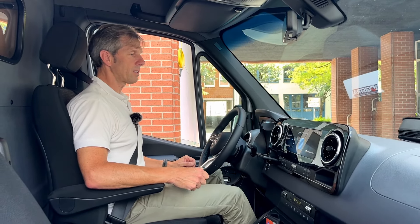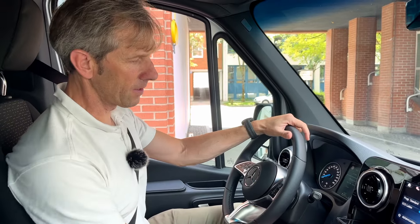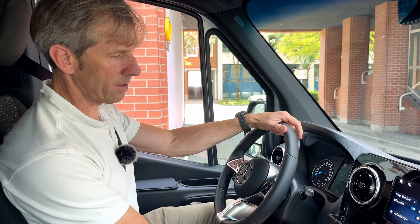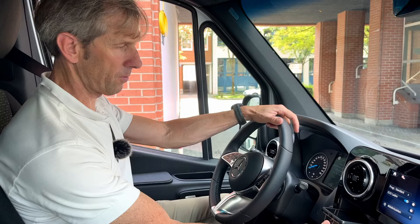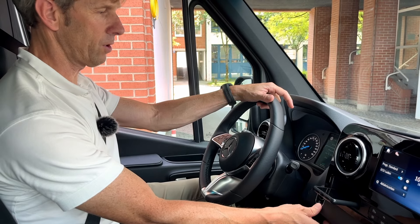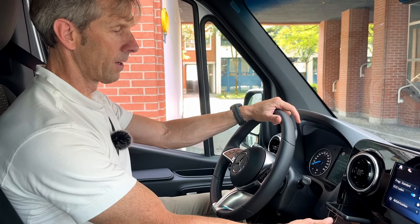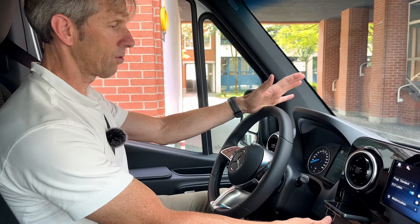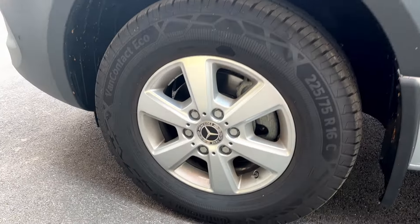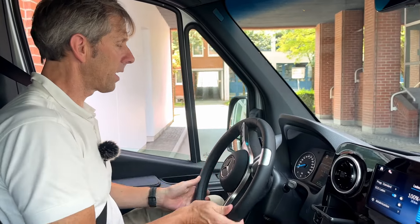Sehr gute Sitze, geräumige Kabine, gediegene Verarbeitung und vor allem ein sehr gut ablesbares zentrales Instrumentencluster mit einem mittigen Digital-Display und einem Bordcomputer, der alle Infos liefert. Das Multifunktionslenkrad aus dem PKW-Baukasten ist schön griffig und gut zu bedienen. Die Paddel für die Rekuperation sind integriert. Der praktischste Modus ist der sogenannte D-Auto-Modus, bei dem das Fahrzeug die Navigations- und Sensordaten nutzt, um die Rekuperation an die Verkehrsbedingungen anzupassen.